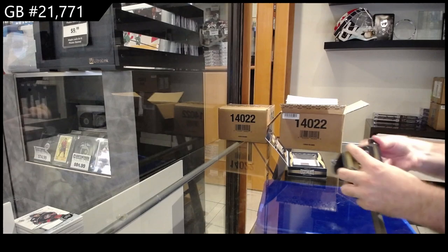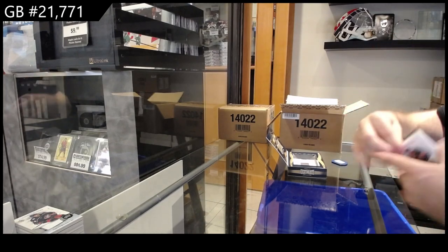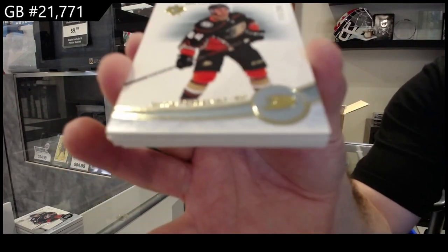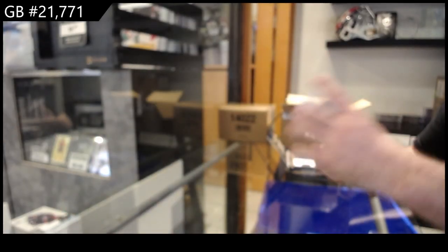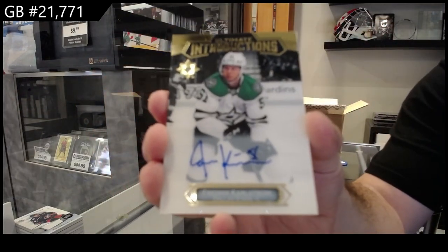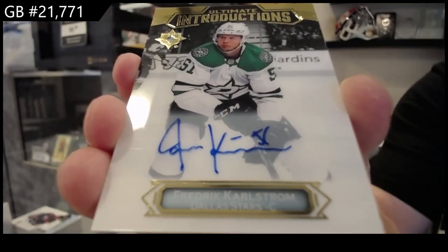Golden, I don't know if you're still in the room, but I got a lot more — I added a few more. I'm gonna send those out to you. $2.99 per row for the Ducks. We've got an introductions autograph of Karlstrom for the Dallas Stars — Frederick Karlstrom.